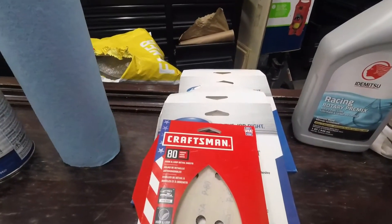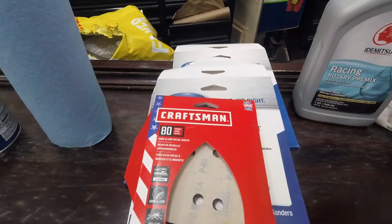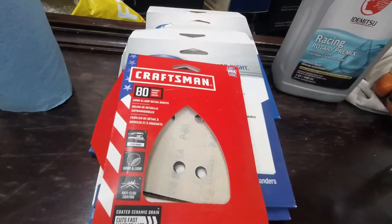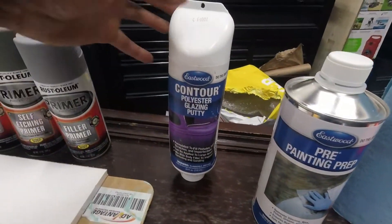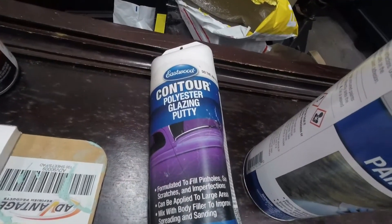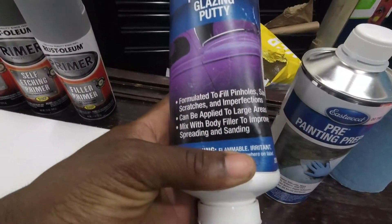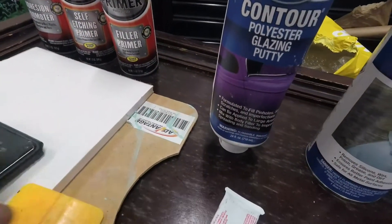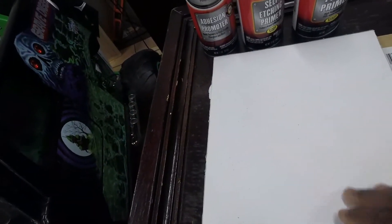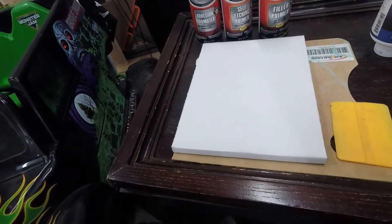Then I'm going to scuff it up with 80 grit — not too deep, just enough so the putty can grab. The putty I'm going to use is the Contour glaze putty from Eastwood — I used this on my RX7 front bumper before, it's pretty good and easy to use. This is the glaze putty and this is the hardener. I have a mixing pad — sheets you just rip off after each use. I'll mix it on the board, mud it up, sand it down about 15-20 minutes later, smooth it out, then spray some primer.